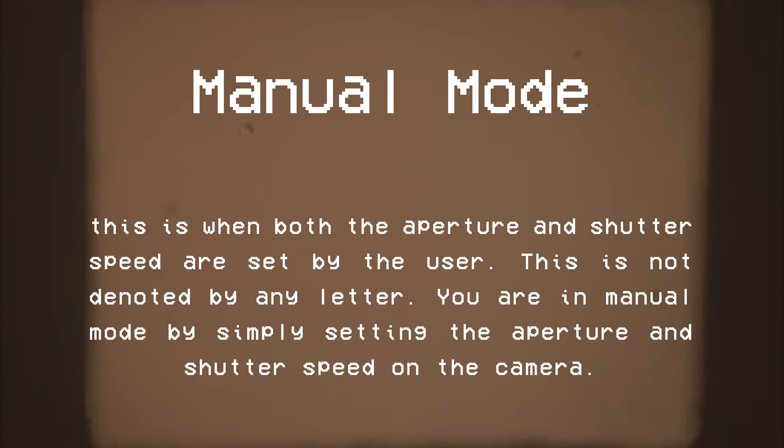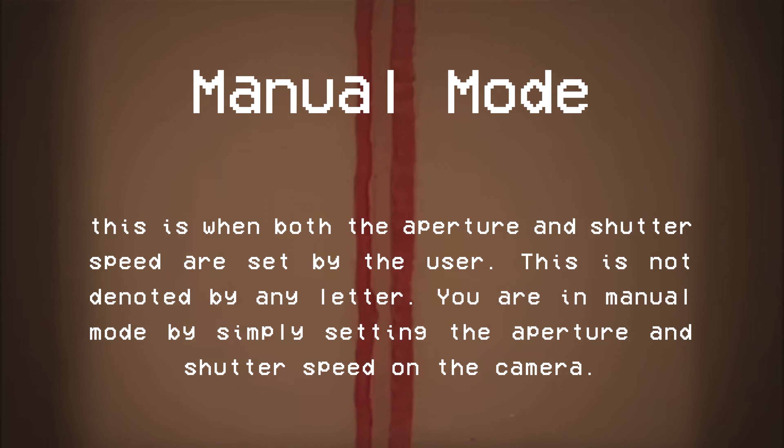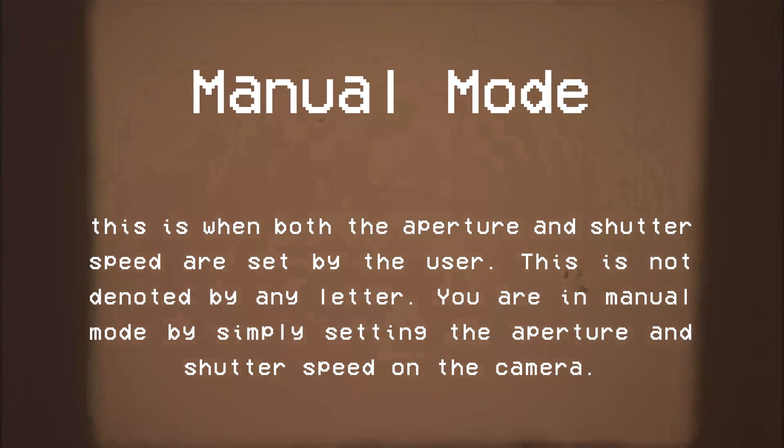Manual mode is when both the aperture and shutter speed are set by the user. This is not denoted by any letter — you are in manual mode simply by setting the aperture and shutter speed on the camera.